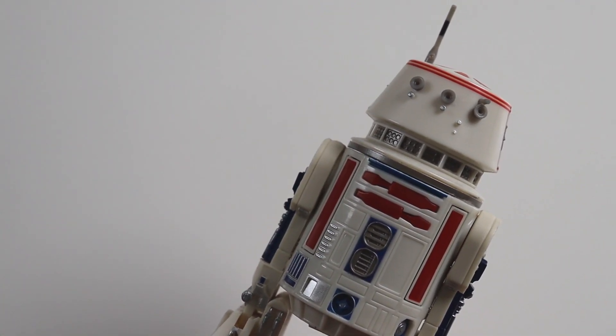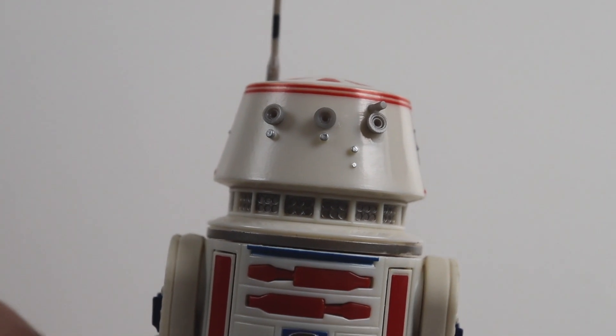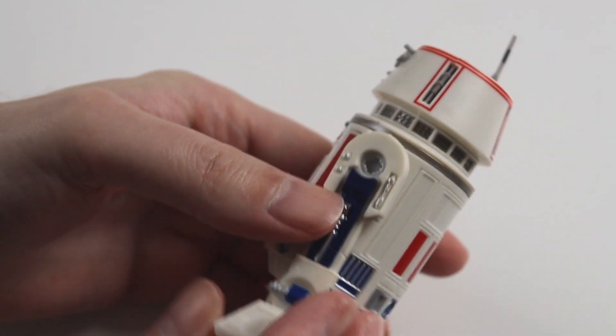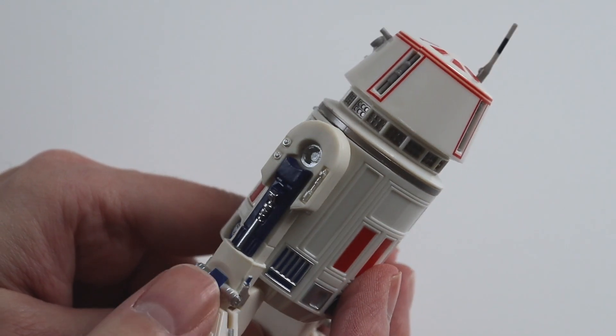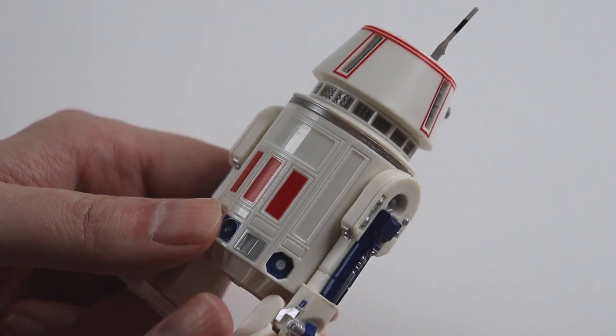Here's the droid R5-D4 close up. As I said, it's a new scale — it looks absolutely amazing, great size. It fits in the palm of your hand, that's the size of it now. The old scale was wrong compared to the figures and it was a lot smaller looking.